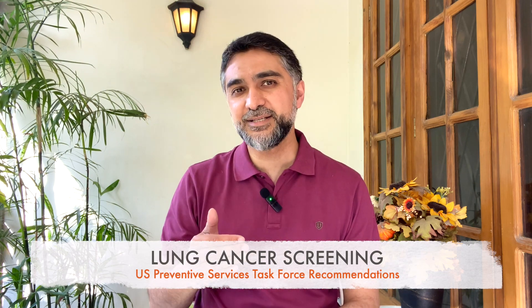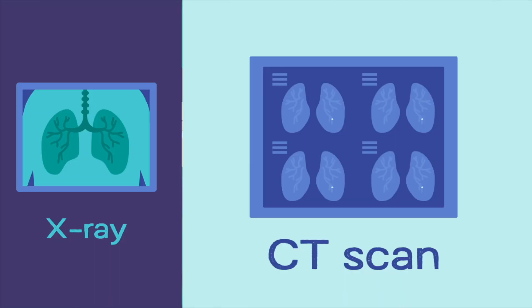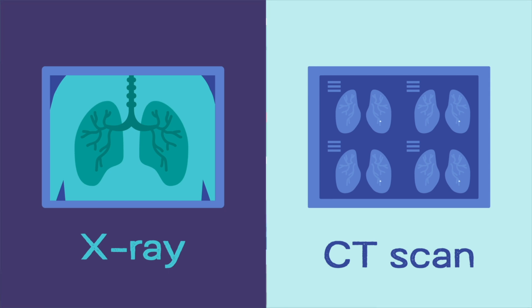I'm going to share with you the recommendations from the US Preventive Services Task Force. It recommends that lung cancer screening should be performed using a CT scan of the chest. A simple chest x-ray is not good enough to detect small spots of lung cancer in its early stages.